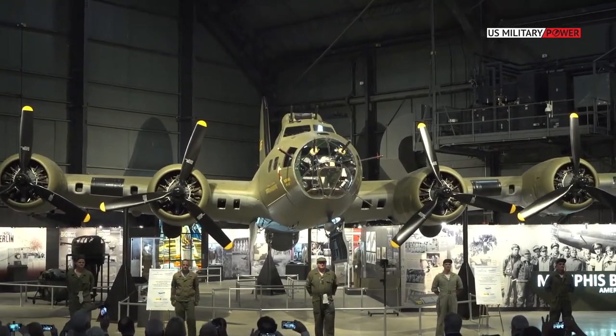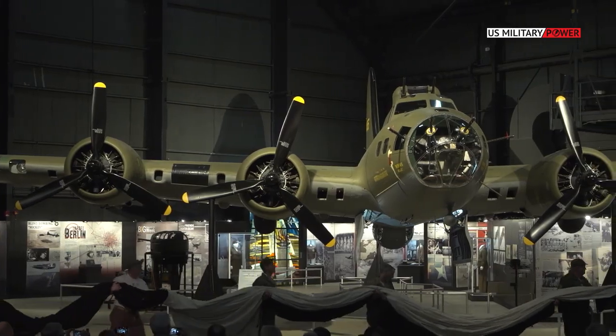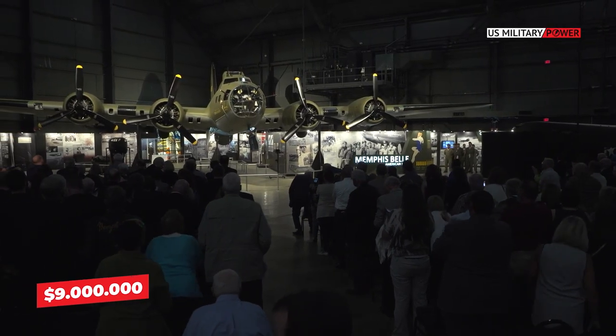One of the most famous airplanes to serve in World War II is sitting in storage in Washington State. It could be yours for a cool $9 million.